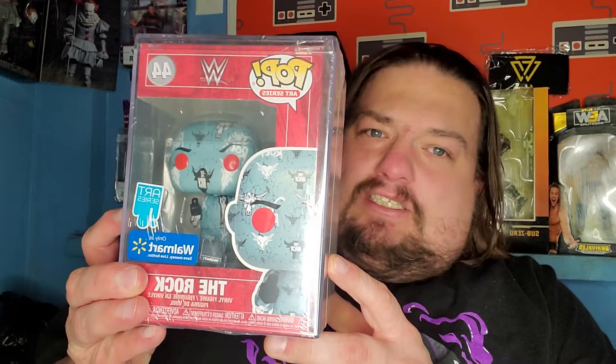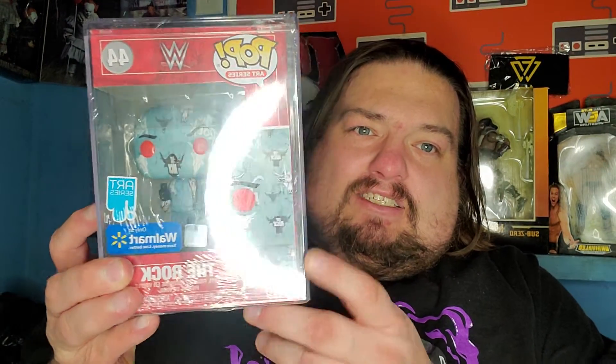Went down the Funko aisle and found this — it's the art series Walmart exclusive Funko Pop: The Rock. Look at that bad boy right there, look how shiny it is! That is pretty, that is nice. It's sealed and pristine in an actual Funko pop collector's case, which is pretty nice — one of my first collector's cases.